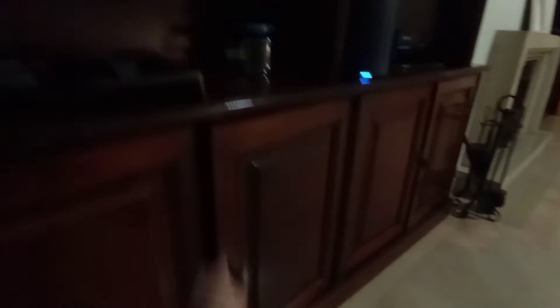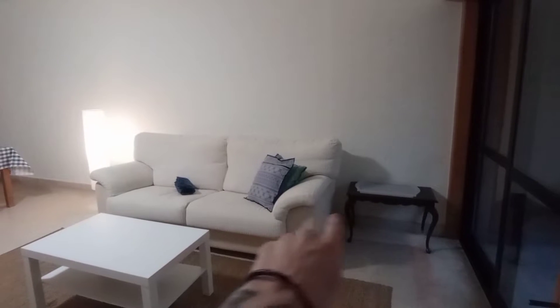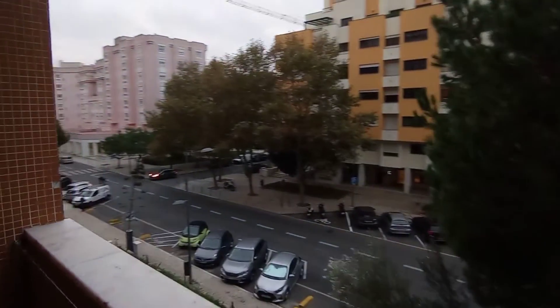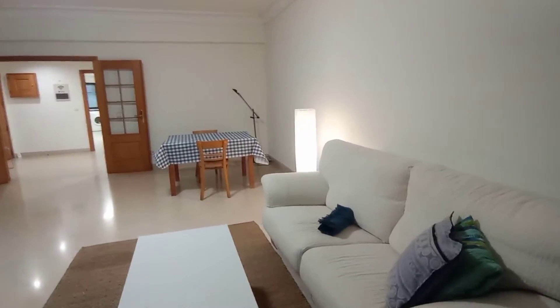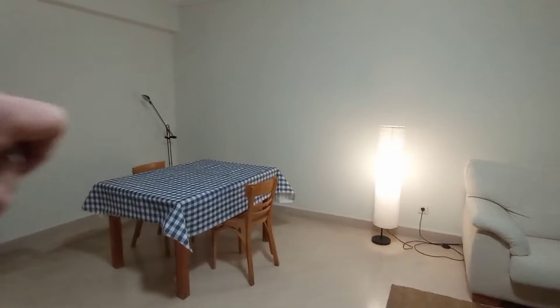Going further around you do have a fan and some storage just here below. Going further around the room you will see the two-seater sofa, side table, and coffee table. To the side of the sofa we do have a little balcony — and this is that view from the balcony. Back inside, we do have a nice lamp next to the sofa and another lamp just over there in the corner.